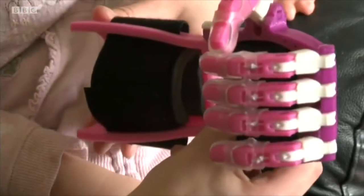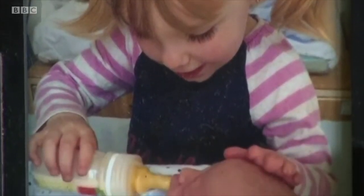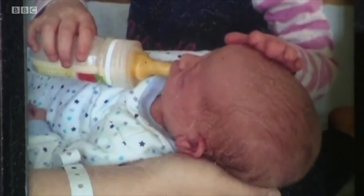Brooke was born with no fingers on her left hand. At 15 months old, she was offered surgery. But that would have meant using her toes to replace her fingers. That was really the only option they gave us, but it wasn't really a choice we wanted to do.